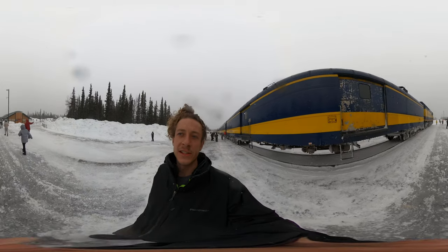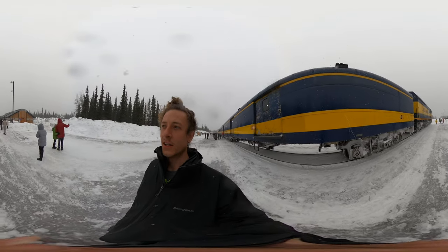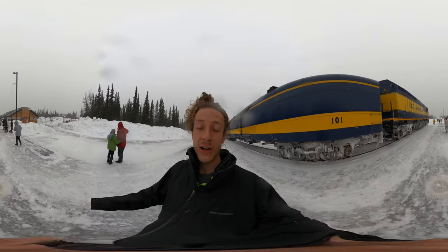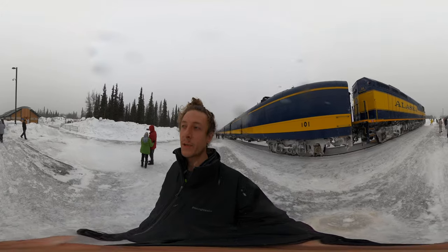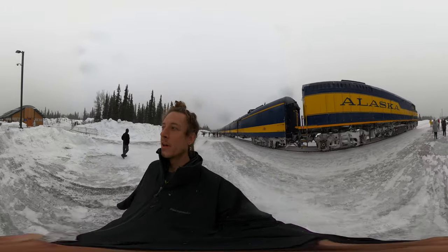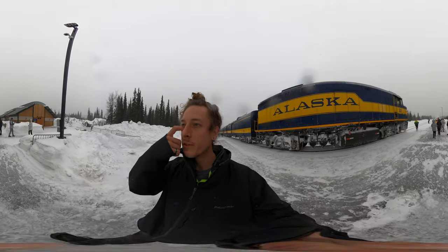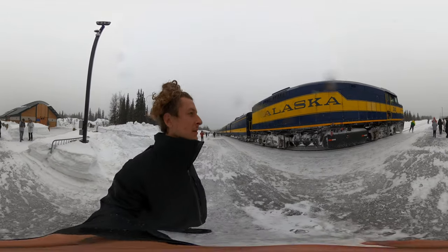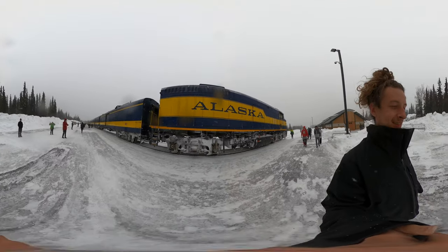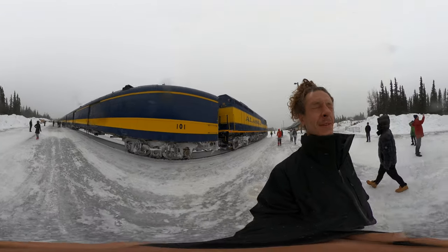This is what the Denali Depot looks like. Feels really good to stretch my legs. We've seen a lot of different groups of moose on our ride. I also saw a bald eagle — there are lots of bald eagles along the ride. It is truly an experience to ride the Alaskan rail line. Really grateful to be doing that. It's been snowing all day.